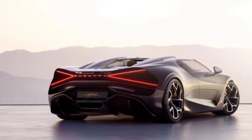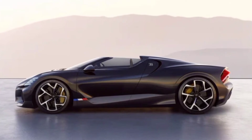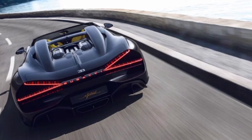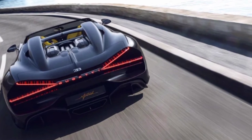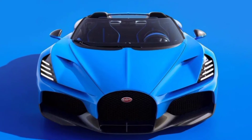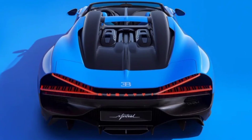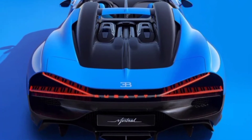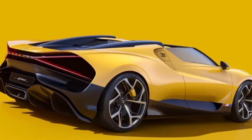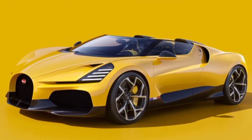The family of Bugatti Chiron hypercars and exclusive modifications created on its basis was replenished with the W16 Mistral model. Unlike the already released cars that have a coupe body, the novelty received an open top and became the first roadster in the line of current models of the French brand. The company emphasized that the latest Bugatti W16 Mistral will become a landmark, as it is officially the brand's last road car with a W16 engine.